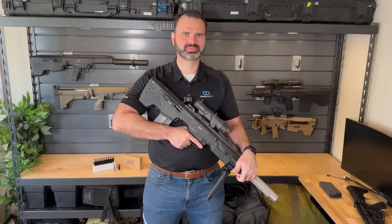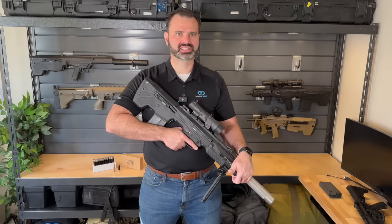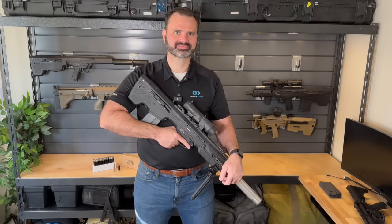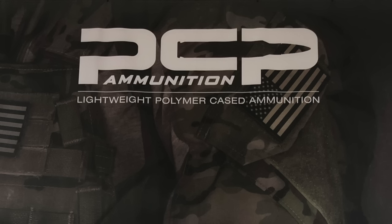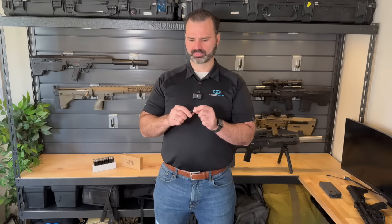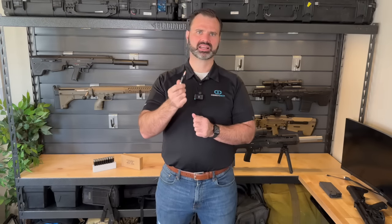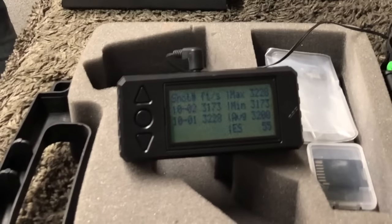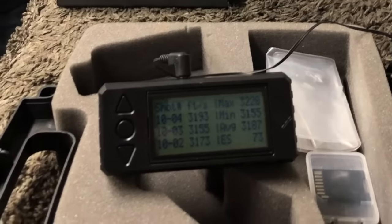If you're a firearms innovation junkie like I am, make sure you like this video and subscribe to the channel because we've got a lot of new innovative themes we're going to share in the next couple of weeks. We got invited into the NAGSAR program by PCP Ammunition. PCP makes polymer case ammunition, and in the program they designed the 6.8 round — it's called the 6.8 PCP.